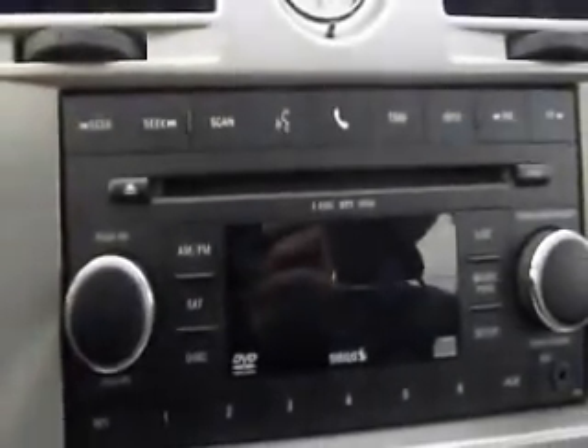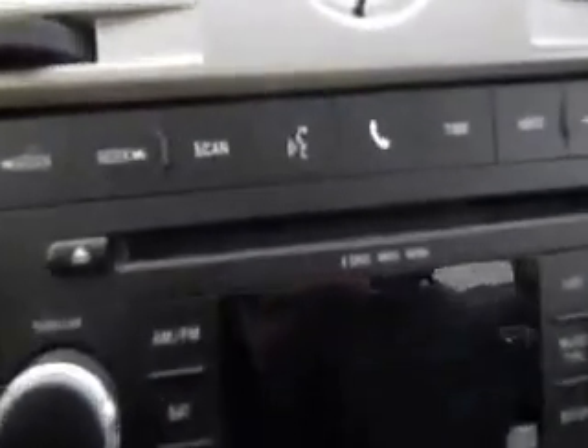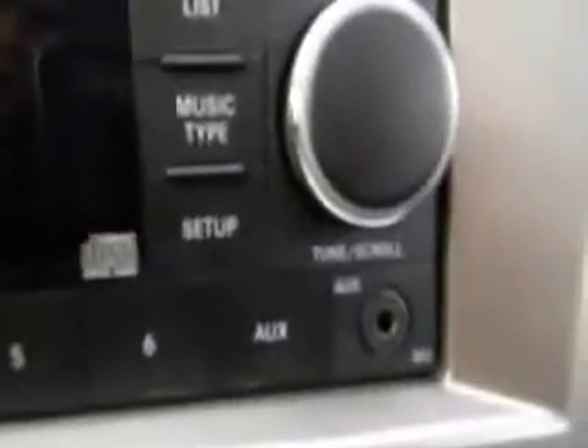You've got a 6-disc CD changer, AM/FM stereo. It's also Sirius satellite radio enabled and Bluetooth enabled. And you also have an auxiliary input for your iPod or MP3 player.